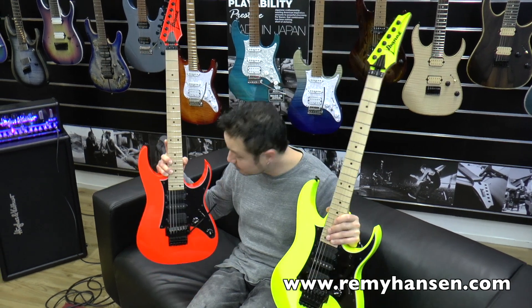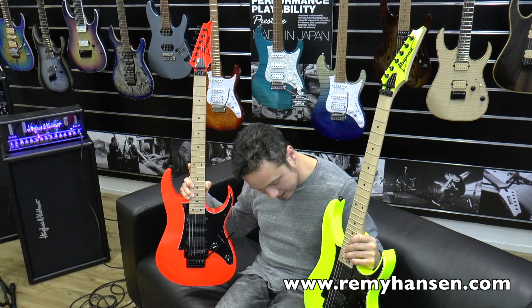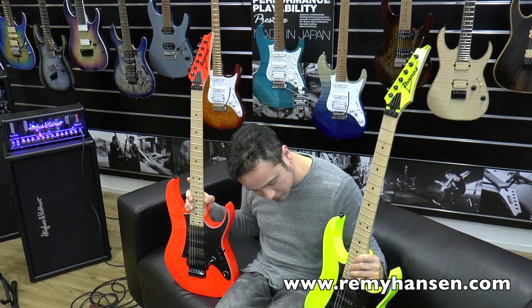Hey guys, Remy here. I'm at Ibanez headquarters with Shino and I have two really, really cool guitars here.